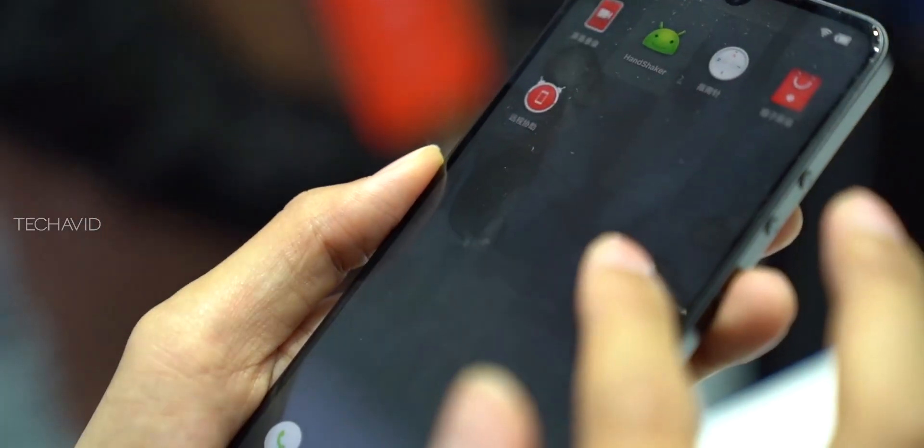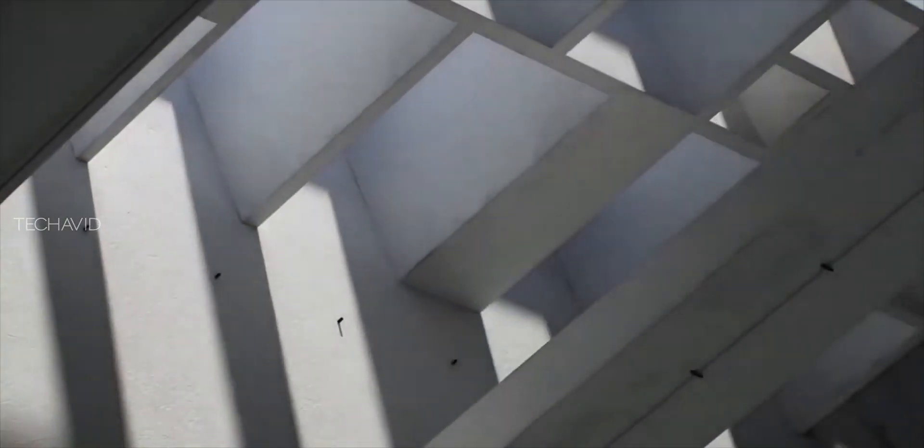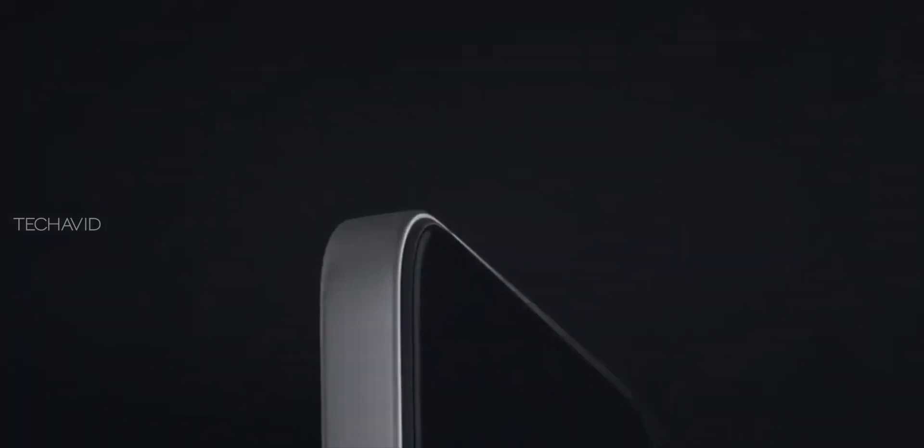The device runs on its own custom skin based on Android, called Smartizen OS 7. The company has not detailed what version of Android this device is running. So this is yet another custom skin OS — I don't know how it will fare against MIUI, ColorOS, OneUI, or the upcoming Realme OS.